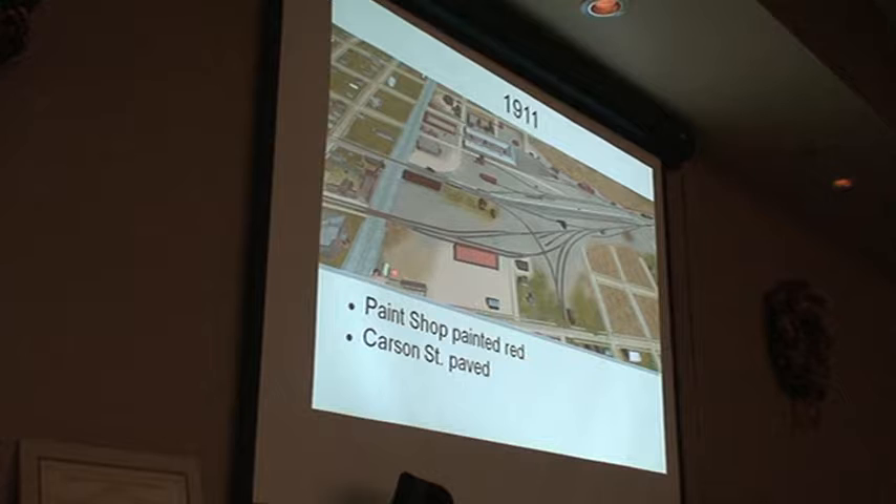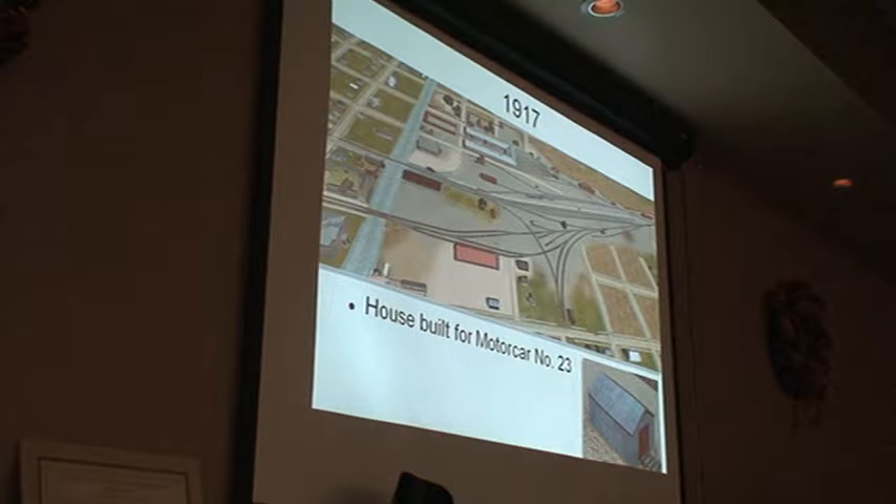1911, Carson Street gets paved, at least a little bit of it, probably up to the depot. And the paint shop, which was before painted in passenger colors, is now red like all of the other utility buildings. 1917, the next motor car, number 23, gets its own house — it's not as fancy, a little bit smaller. They put a little three-way switch in here instead of the regular.